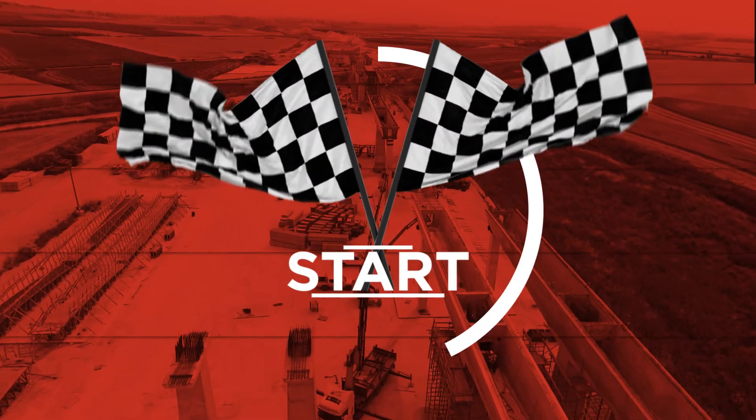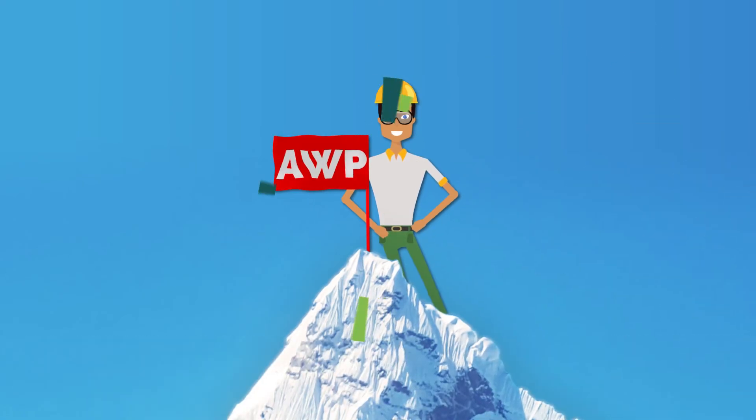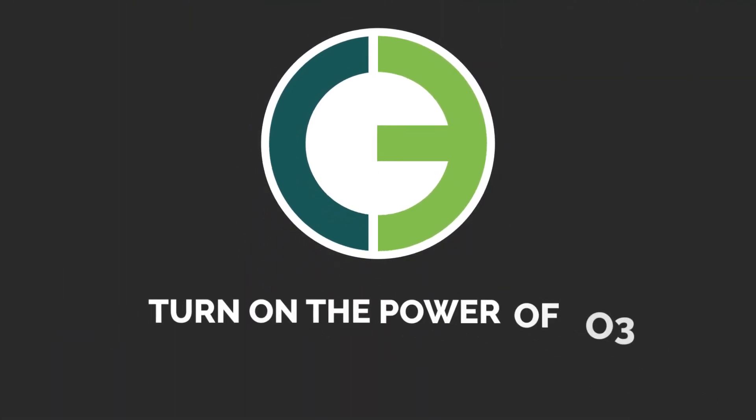Whether you are just starting your AWP journey or looking to step up your AWP maturity, O3 can provide the capabilities you need to achieve success.